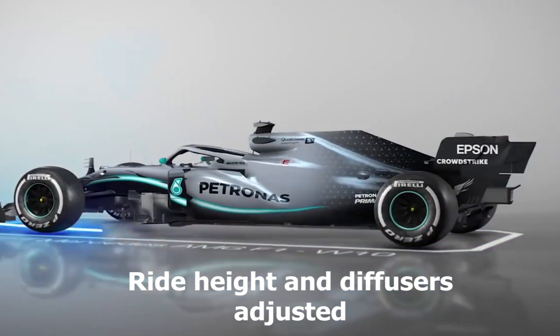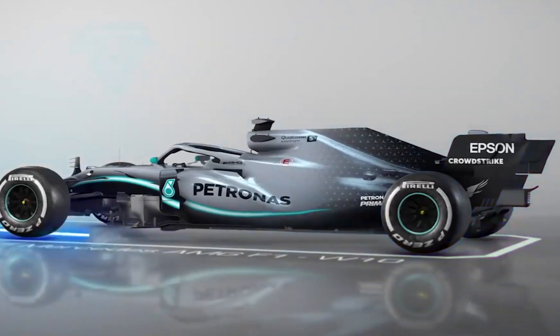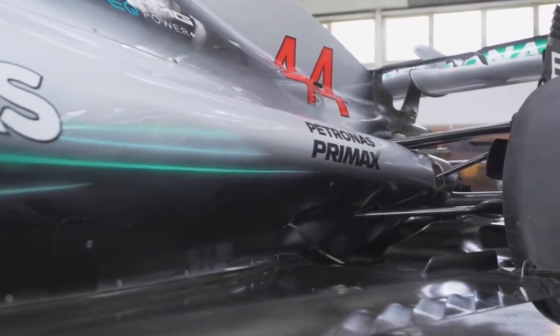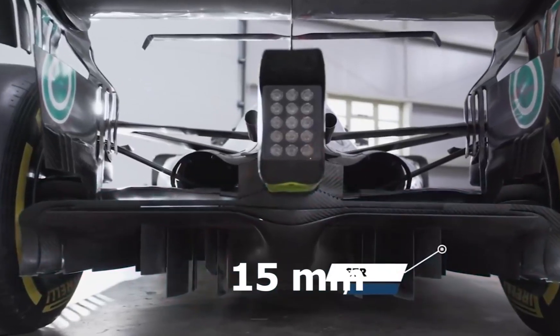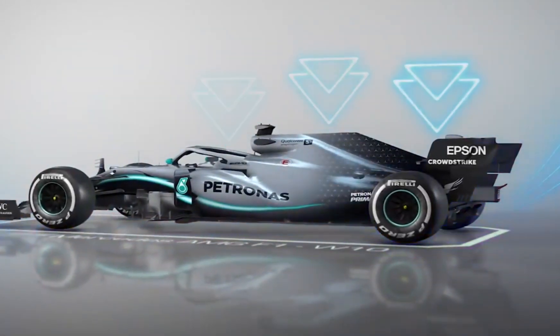With some teams encountering poor porpoising upon the arrival of F1's new spec cars last year, which featured ground-effect aerodynamics, a set of floor-based flexibility and monitoring measures arrived for the second half of the 2022 season, and more have been outlined for 2023, such as: the floor edges have been raised by 15mm, the diffuser throat height has been raised, and the diffuser edge stiffness has been increased.